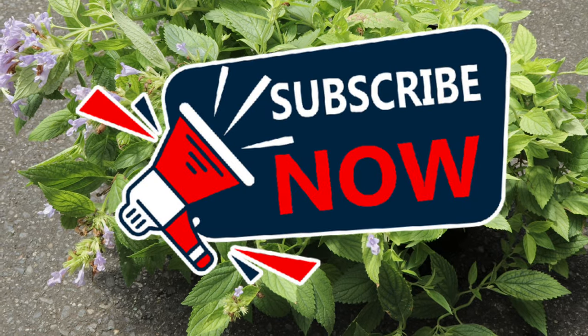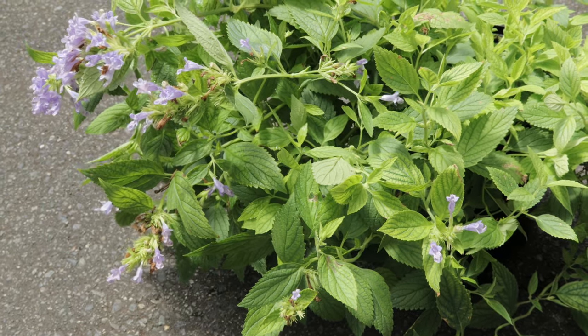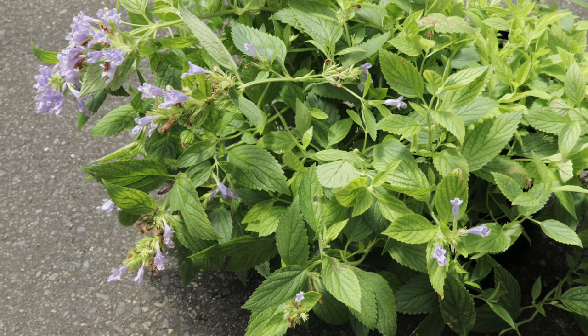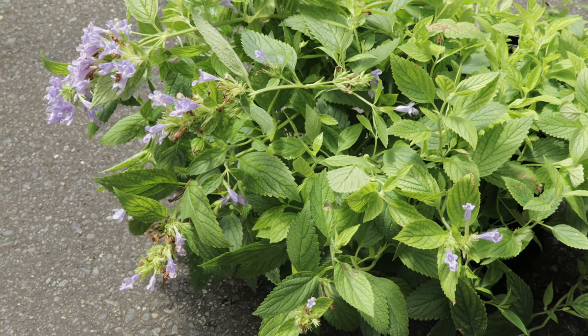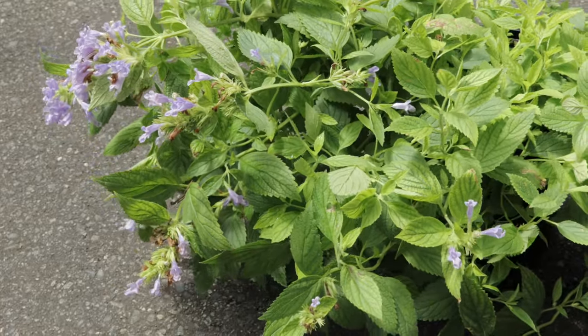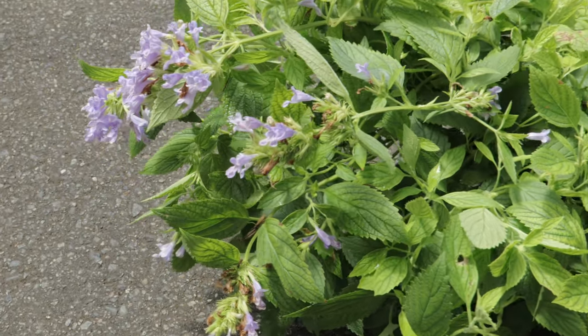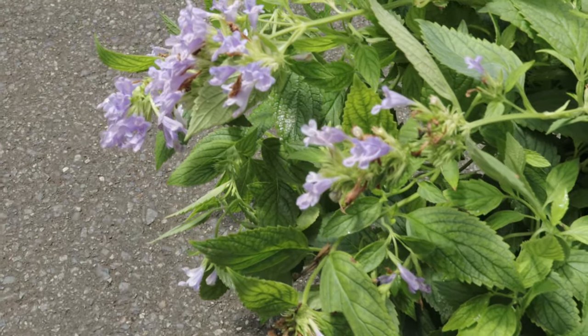Welcome back to Terramater Gardens. Today we're going to be talking about Catmint Blue Prelude. Catmint has a long history of use in gardens and herbal medicine. Blue Prelude is a modern cultivar prized for its compact form and abundant blue flowers. Originally hailing from the Mediterranean region, catmint has been cultivated for centuries for its ornamental and medicinal properties.